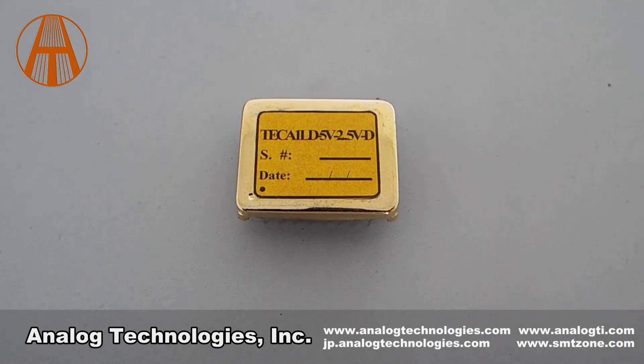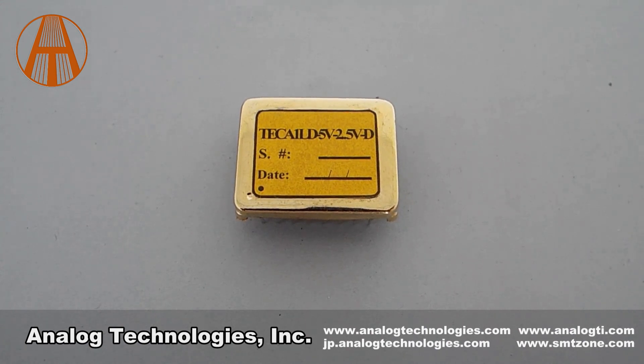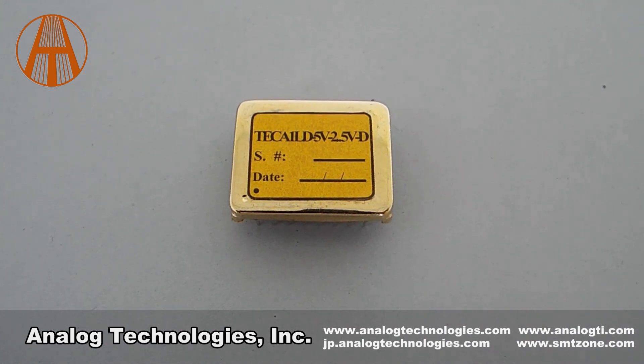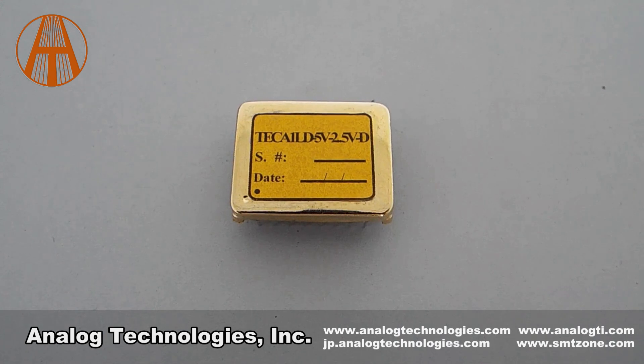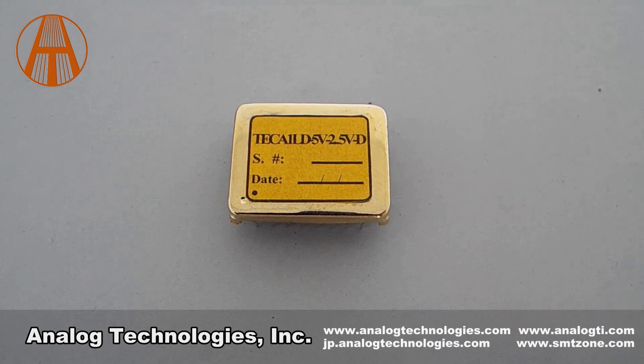The TEC-A1LD 5V 2.5A D can be used with the evaluation board TCEV104. The TEC controller evaluation board is mainly used to adjust the external compensation network of the TEC controller so as to match the characteristics of the user's thermal load.